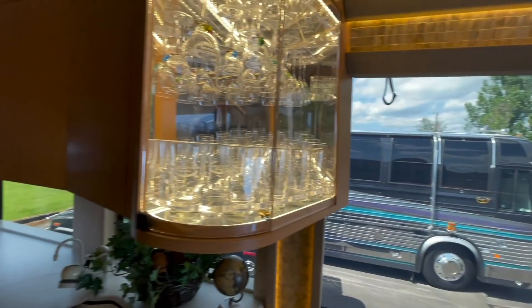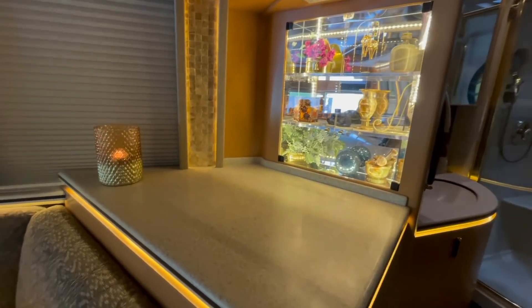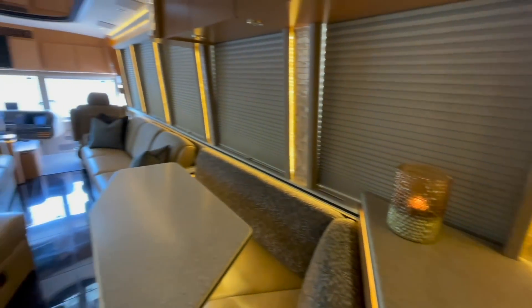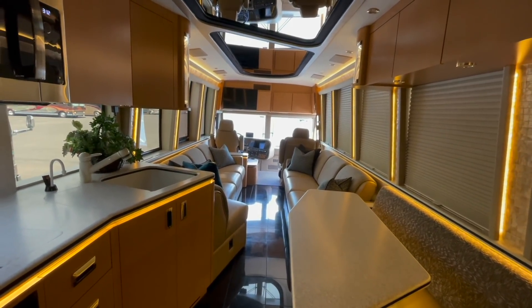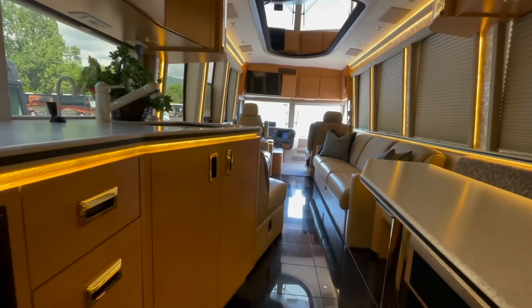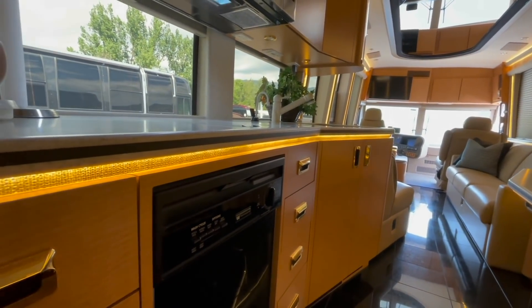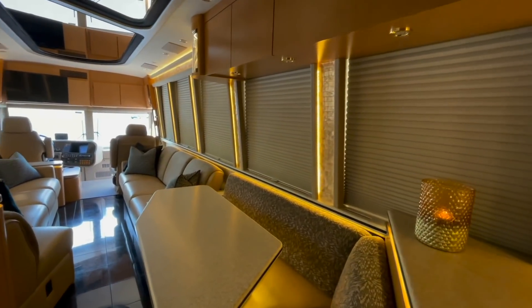Congratulations to the owners for taking the time — and let's face it, the money and effort — to do this. Lots of big cabinets; I like how big this area is right here. A big thanks to the owners also for allowing us to come in here. I know they've got a trip planned. That accent lighting is really standing out to me in this video. It's a big L-shaped dinette table too.